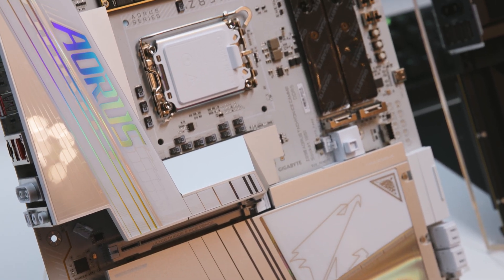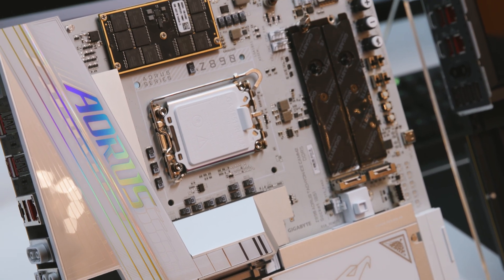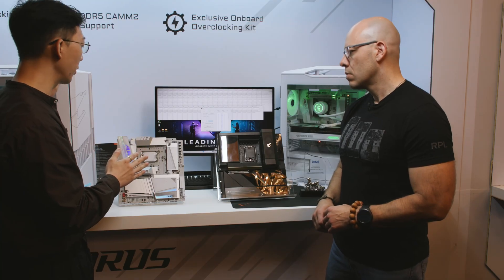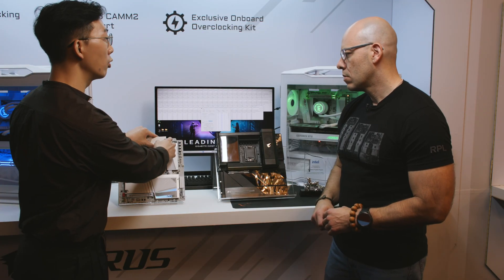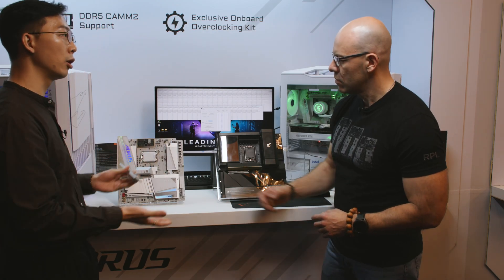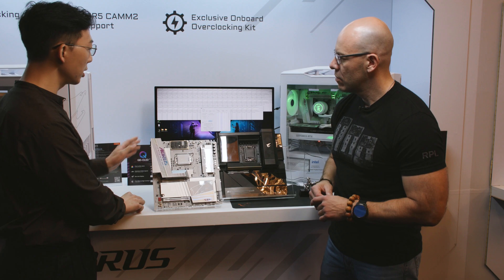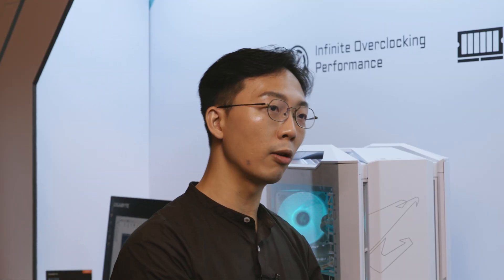We also have this one for the CAMM2 module. This is a concept design on the Z890 AORUS Taken Ice. Still a concept design, but we feel it's really good to bring the concept to reality. As we can see on our live system over here, underneath we have a CAMM2 module design compared with the ordinary UDIMM module — it's totally different. We can see the good performance leap compared with UDIMM.